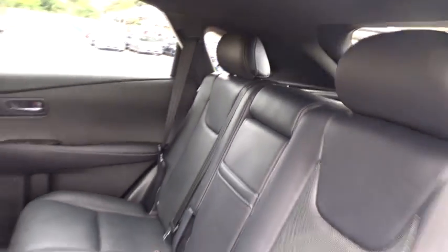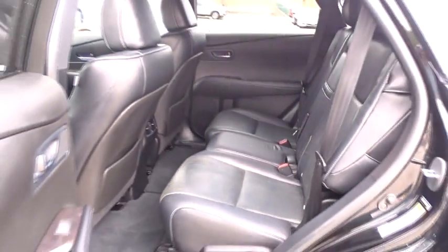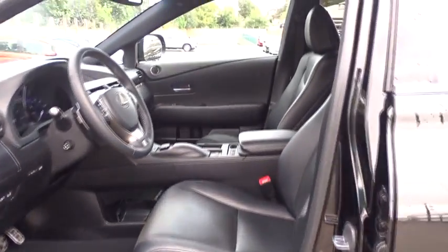Floor mats, auto-dimming rear view mirror, keyless start, four-wheel disc brakes, aluminum wheels. Take this vehicle for a spin and see why so many shoppers are now proud owners.